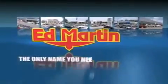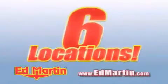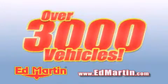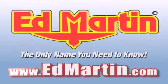Ed Martin — the only name you need to know for all your transportation needs. Six convenient locations, nine different manufacturers, over 3,000 new and used vehicles, all available online at edmartin.com. Log on to edmartin.com today.